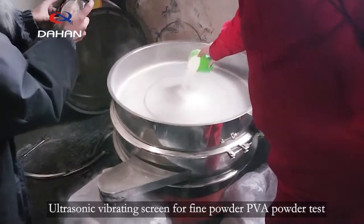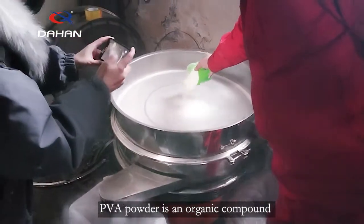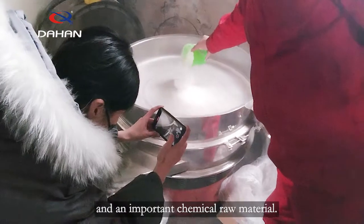Ultrasonic vibrating screen for fine powder — PVA powder test. PVA powder is an organic compound and an important chemical raw material.